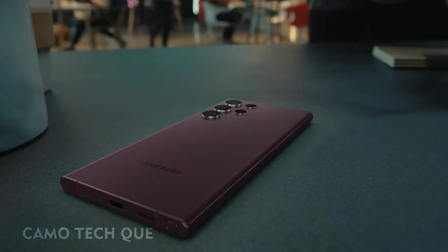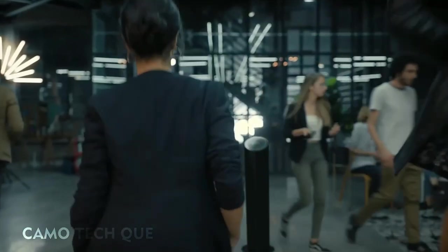But I'm getting ahead of myself. Let's meet someone who can show us S22 Ultra in action. That's Anna. She's working on a story for her digital magazine about night culture in the city.